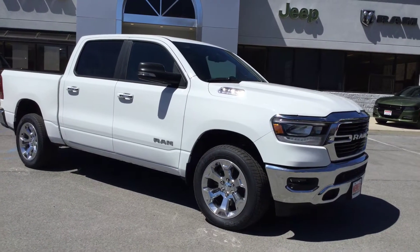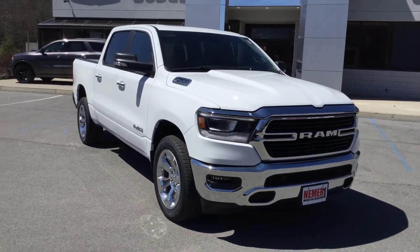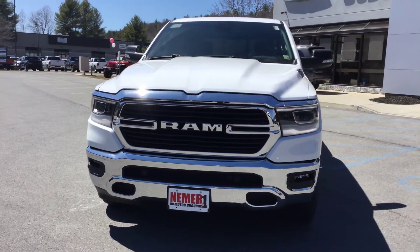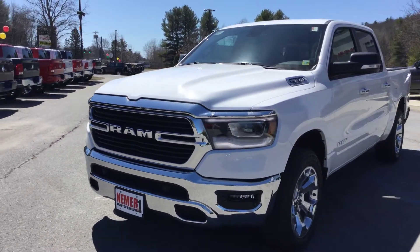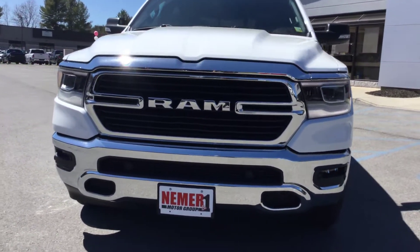Hey, it's Mike at Nemer Chrysler Jeep Dodge Ram in Saratoga Springs, New York, showing you one of our first 2019 all-new design Ram 1500 crew cab Bighorns. This is the brand new 2019 Ram that everybody's been waiting for — check out the new design, brand new front fascia and grille.